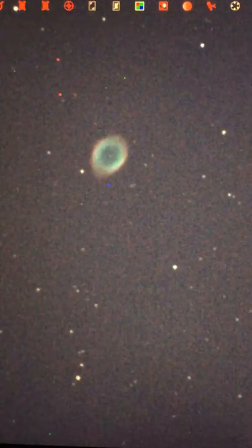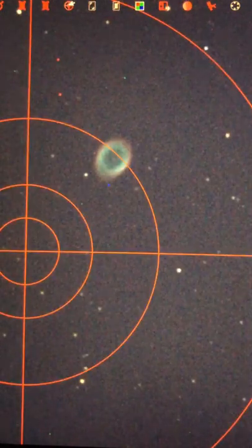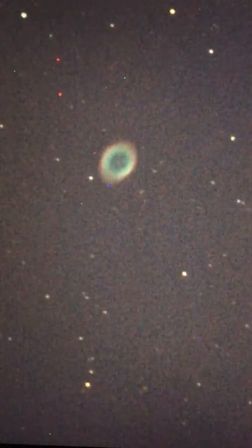I'll zoom back in on that for you. There it is — M57. It's veering off a little bit, so eventually this will escape our field of view and we'll have to re-center the telescope. We'll stay at 8 seconds — you got it. We'll probably do this for at least a few more minutes.